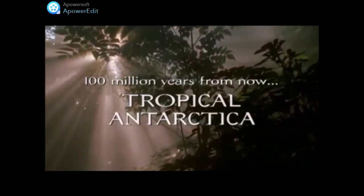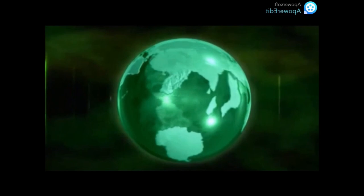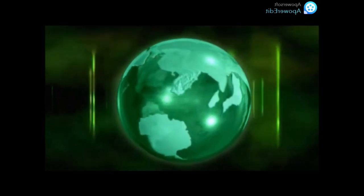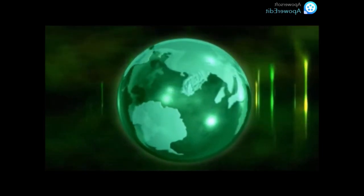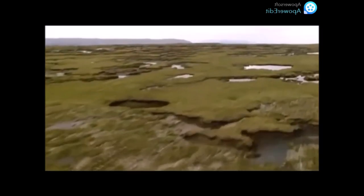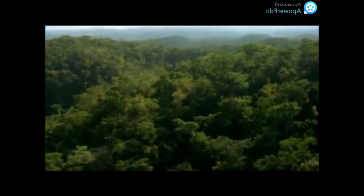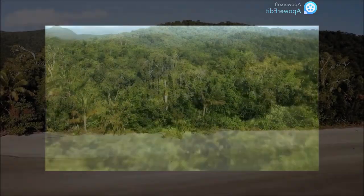This rainforest has evolved from whatever plant species made it to the isolated continent first. Similarly, the animals there have radiated to fill all the available niches, having evolved from relatively few ancestors, as reaching this virgin continent was so difficult. The Antarctic Forest, or Antarctic Rainforest, is a large tropical rainforest in the north of the continent of Antarctica in 100 million AD.